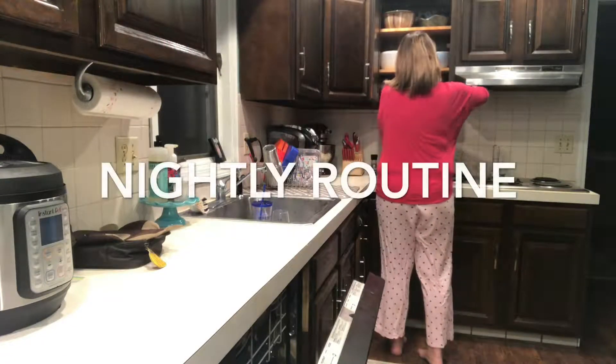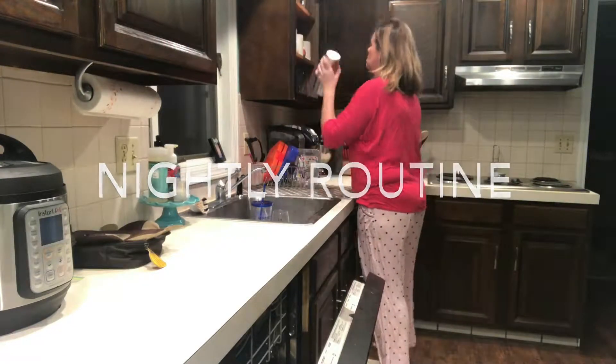Hi guys, welcome back to my channel. So tonight I'm showing you my nightly routine.